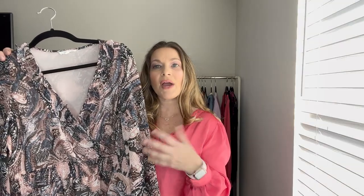Because it's so lightweight and the sleeves are a little bit sheer, I can continue to wear this through the spring months as well with some really cute sandals. I've been loving this dress.